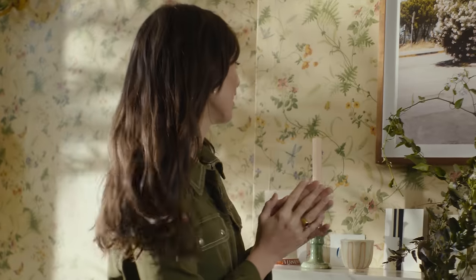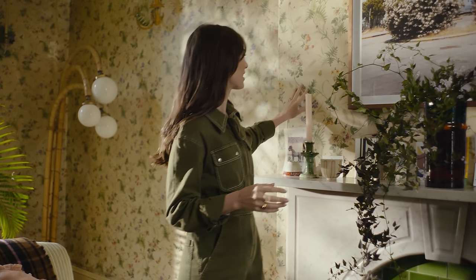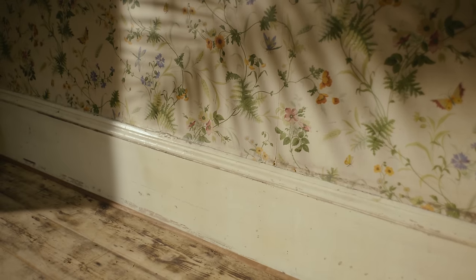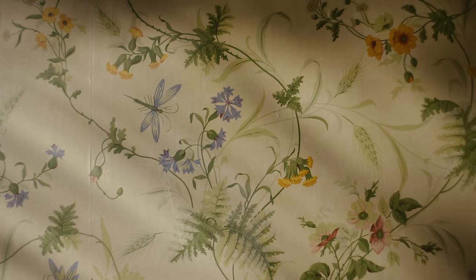When we bought the house I didn't really notice the wallpaper. It's kind of quite stained because the family that used to live here used to smoke, so it looks a little bit old and tired in certain places, but I just think that gives it its charm.